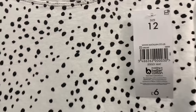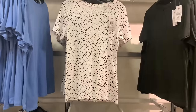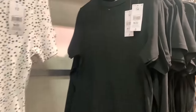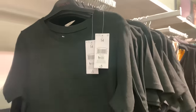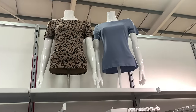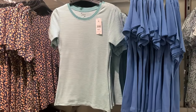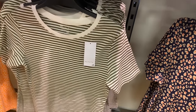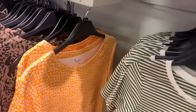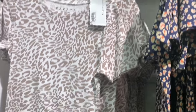I did like this spotty dress - I thought it was lovely. Actually it's a t-shirt - apologies, it's very hard when you're doing voiceover looking back because you only see half the screen. But yeah, lots of different patterns and prints, all very reasonably priced. £6 - you can't go wrong with this t-shirt for £6!